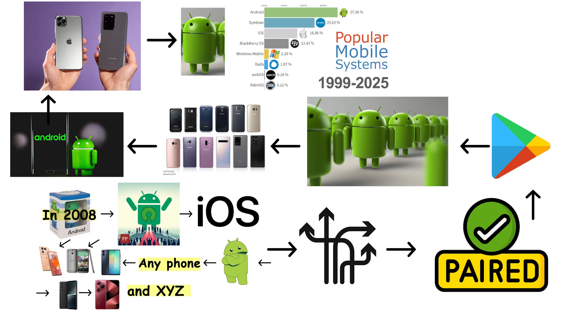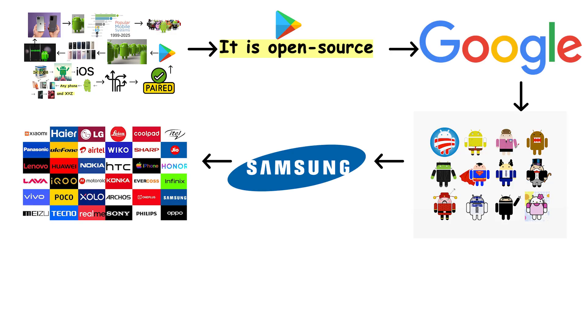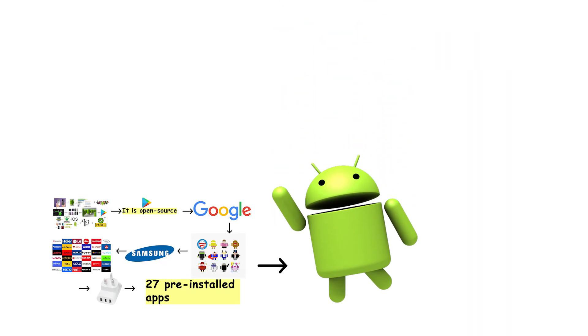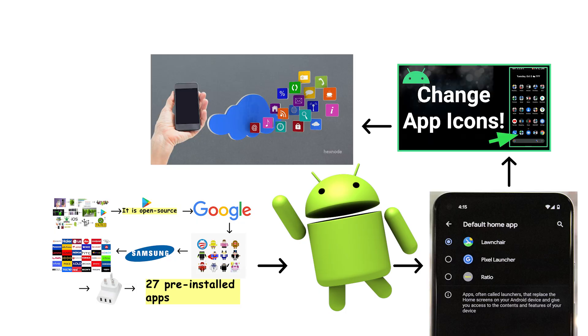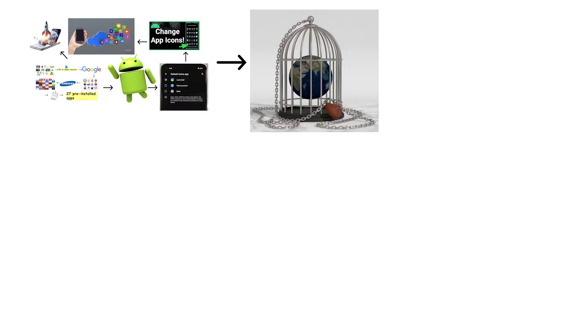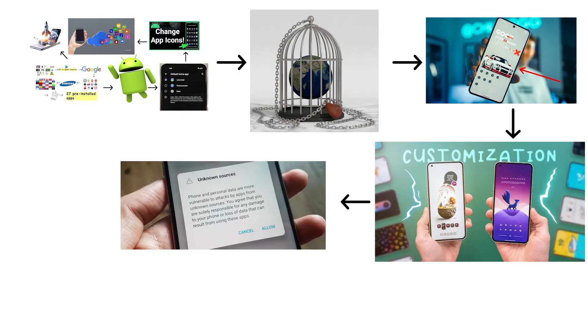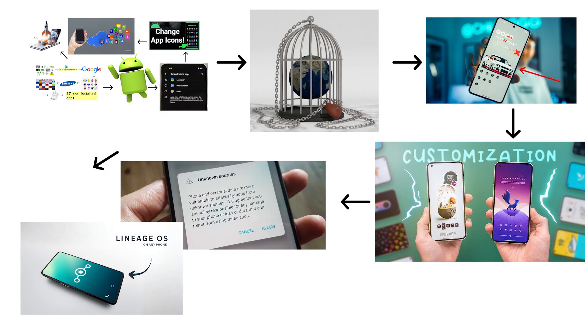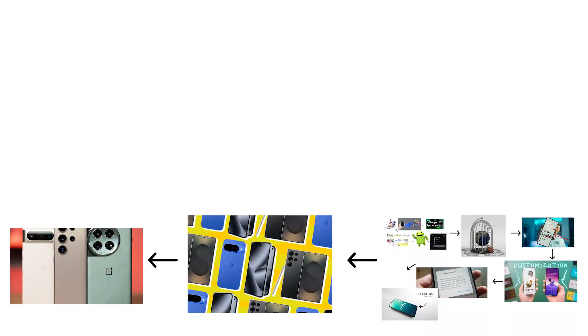Android is the world's most popular mobile operating system, and probably the most chaotic. It is open source, made by Google, and used by dozens of phone brands — from Samsung to tiny no-name models with three charging ports and 27 pre-installed apps. Android lets you do almost anything: change your launcher, customize icons, install apps from sketchy websites, or even turn your phone into a mini-spaceship. It is freedom with consequences. Android is super customizable — you can install apps from outside the Play Store, and even install completely different versions of Android, like Lineage OS. Android phones come in all price ranges, from cheap models to high-end flagship phones.